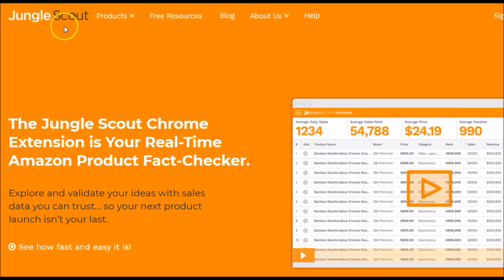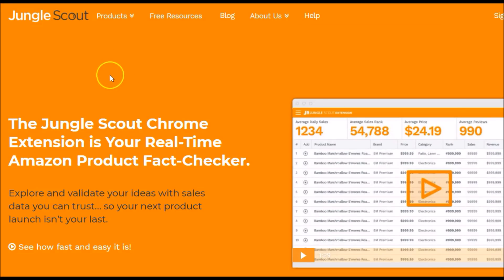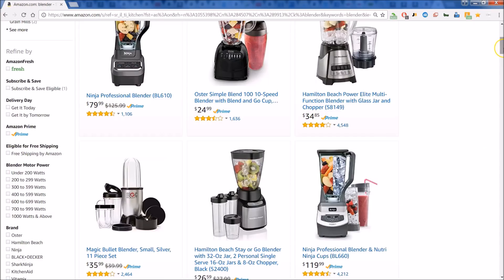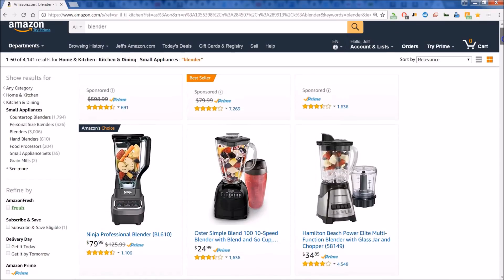Just a quick note before we get started looking at Jungle Scout: understand that this is a paid program and extension. However, the great thing is there is a 14-day refund policy, so it's pretty much like a free trial. Okay, let's get started. Hey everyone, it's Jay-Z. Let's have a quick review of the Chrome extension for Jungle Scout.